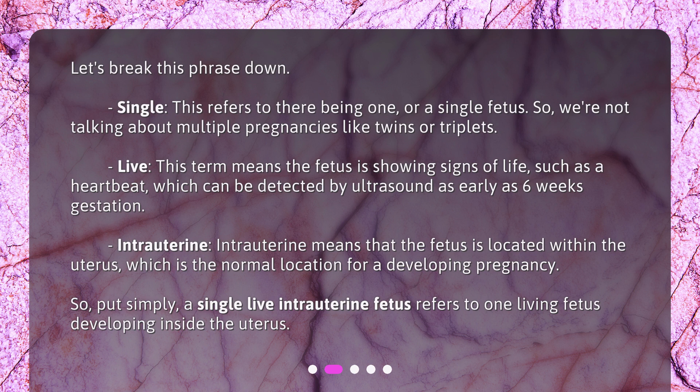Live — this term means the fetus is showing signs of life, such as a heartbeat, which can be detected by ultrasound as early as 6 weeks gestation. Intrauterine means that the fetus is located within the uterus, which is the normal location for a developing pregnancy. So put simply, a single live intrauterine fetus refers to one living fetus developing inside the uterus.